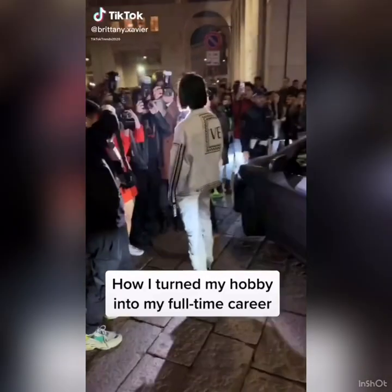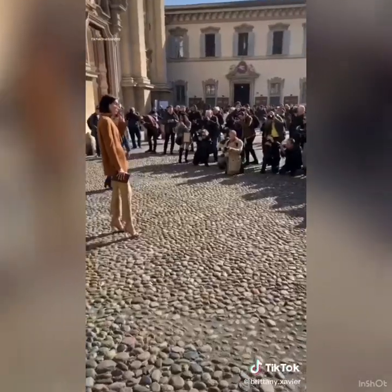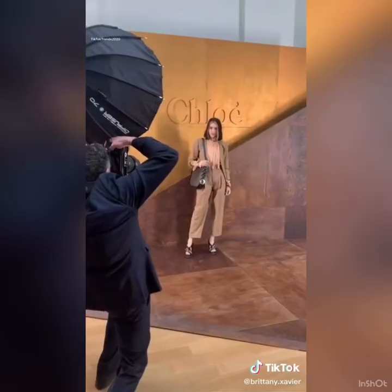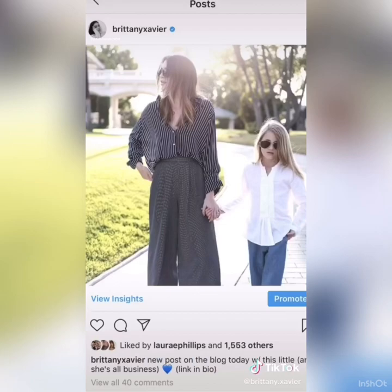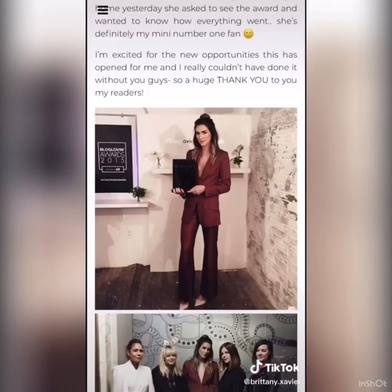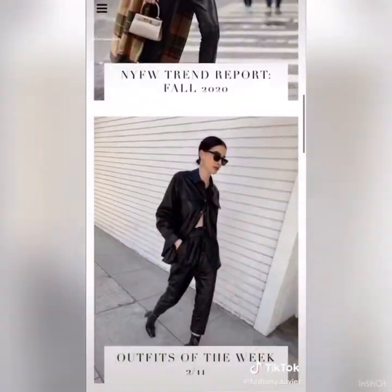If someone were to tell me this would be my career six and a half years ago, I never would have believed them. I was a political science major, and right out of college I worked at a corporate desk. But now I get to travel around the world and attend amazing fashion shows for my favorite designers in New York, Milan, and Paris. It all started in 2013 — I started a fashion blog about mixing high and low pieces. At the same time I started my Instagram account, taking photos of my outfits. In 2015 I won breakthrough blogger of the year, and shortly after I quit my corporate job to pursue this full time.